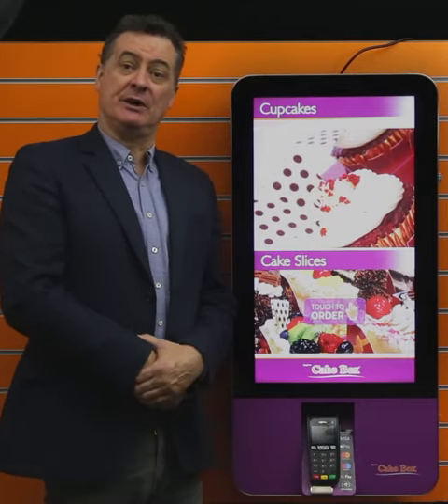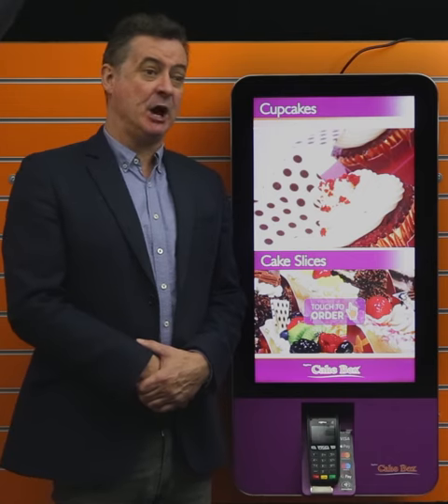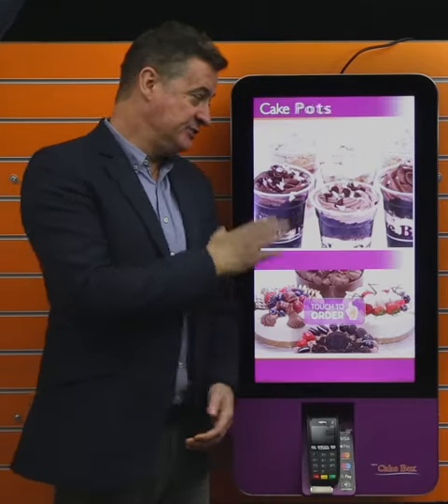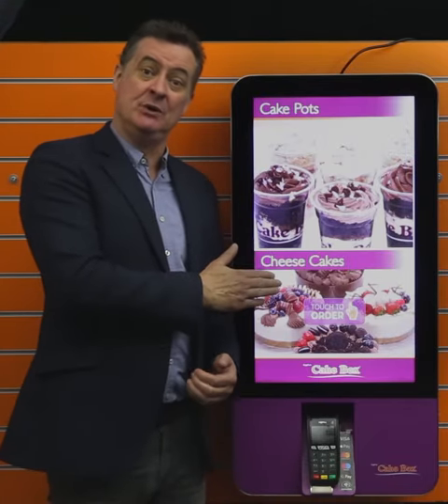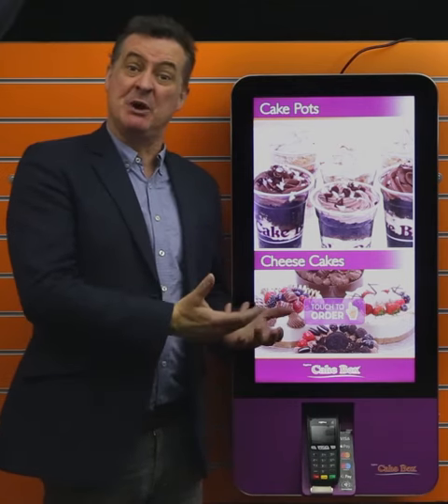Eggfree Cakebox are a company with 175 stores in the UK at the moment and they're opening up to 250 stores. We have delivered over a hundred of these kiosks to go in the store to enable customers to be able to order bespoke cakes.